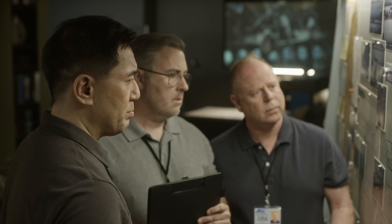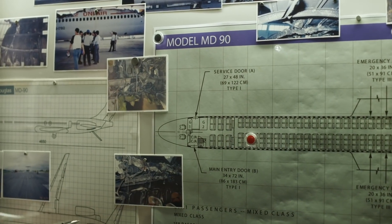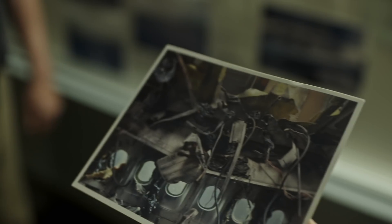Whatever it was exploded here. Investigators now focus on the overhead bin above seat 8B, and they wonder if someone brought explosive materials on board.